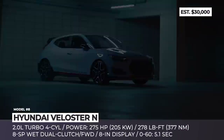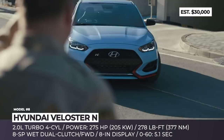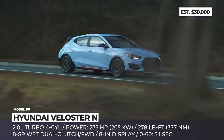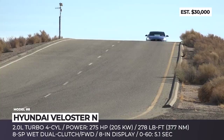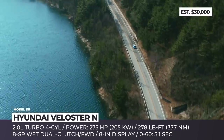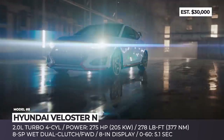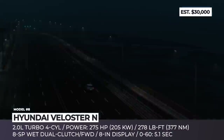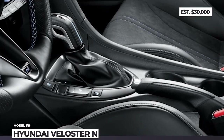Hyundai Veloster N. After a failed attempt to boost the appeal of the Veloster N by offering it exclusively with a 6-speed manual transmission, Hyundai had to give in to modern consumer preferences. The 2021 model of the aggressive 3-door can now additionally be had with an automatic 8-speed wet dual-clutch with steering wheel-mounted paddle shifters. The 2.0-liter turbo four still makes 275 horsepower, but benefits from faster shifting. The automatic also adds an overboost function that increases torque from 260 to 278 pound-feet for a short period of time. To compensate for any decrease in driving thrills, the previously optional $2,500 performance package now becomes standard, along with lighter sport seats, heated steering wheel and front seats, upgraded infotainment, and Hyundai's full suite of driver assists.